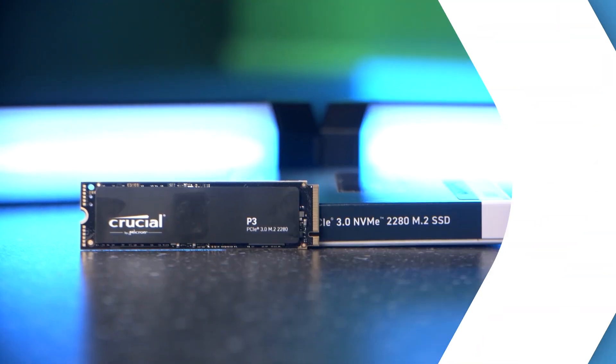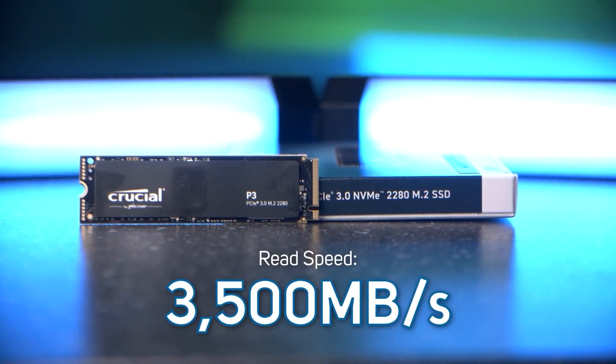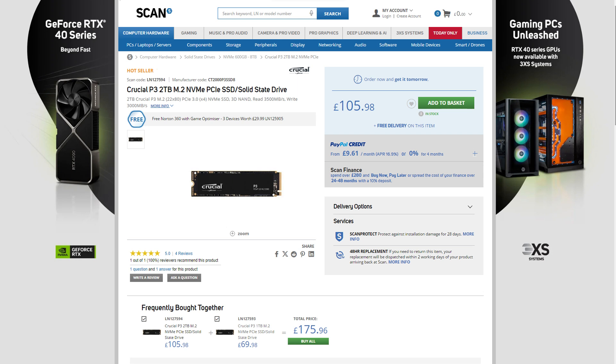The most affordable of the four drives is the P3, which uses PCIe 3 and achieves read speeds up to 3,500 megabytes per second. It's priced at just £105.98 and is still a really good choice for some gamers. However, we recommend the T500 or T700 if you're a content creator where transfer speeds are super important.